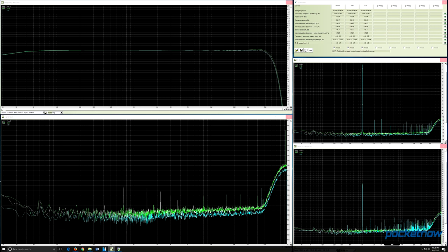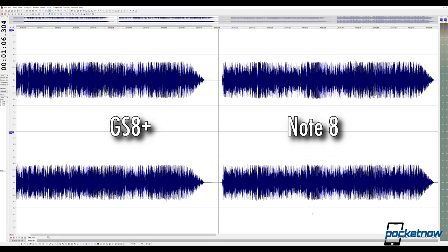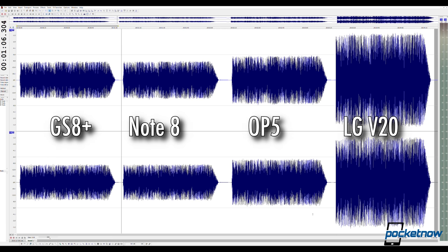Those quality numbers are looking pretty good, but they do fall shy of a phone like the LG V20. And that's another area we were hoping to see some improvement on the Note 8 — the amp output. Like the S8 before it, it represents a nice little bump over the phones from last year, but it's still outpaced by a phone like the OnePlus 5, and it's absolutely rocked by phones like the Axon 7 and the V20.